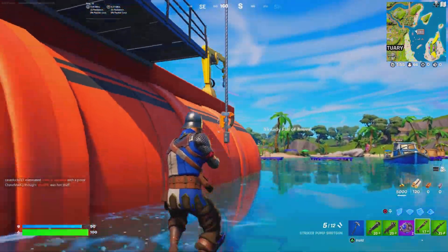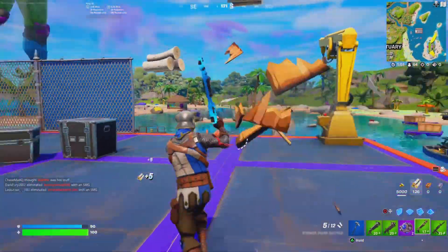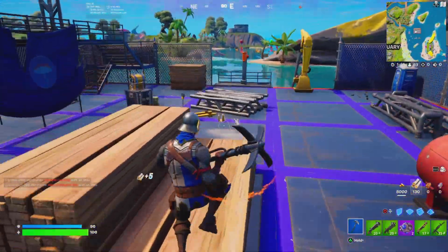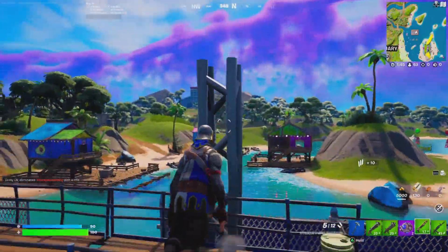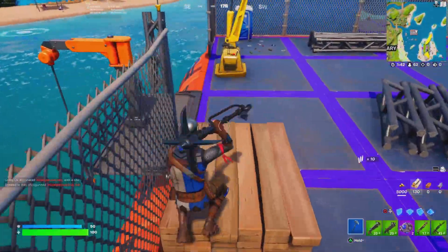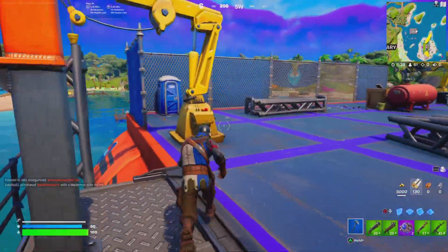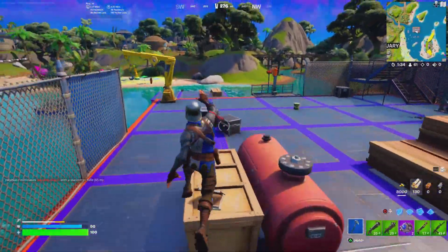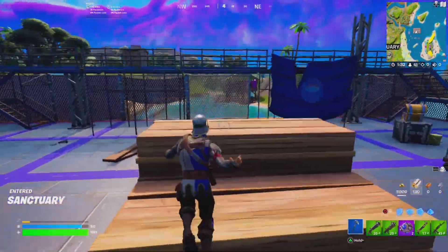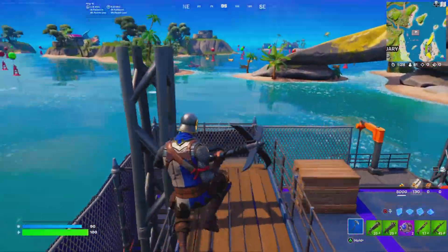Once you guys have the skateboard in your hand, it is pretty self-explanatory, but a lot of people are still having issues. All you simply have to do is go around with the skateboard and you should be good to go — as simple as that. I will have another video explaining all the locations of the skateboards here in Fortnite Chapter 3 Season 3, whether you call it skating or skateboarding — same thing.